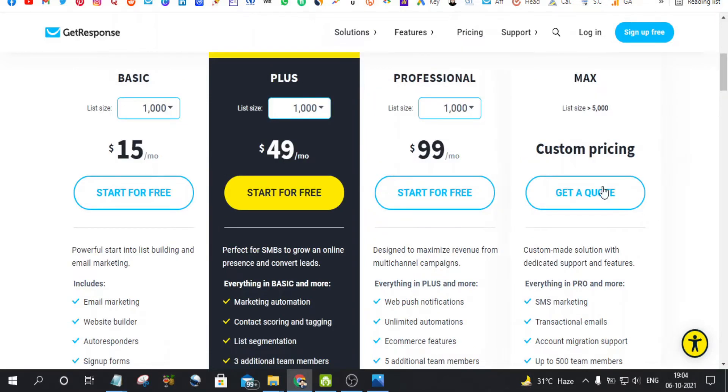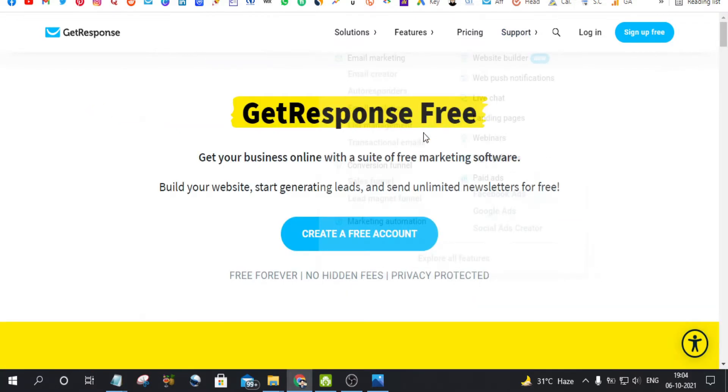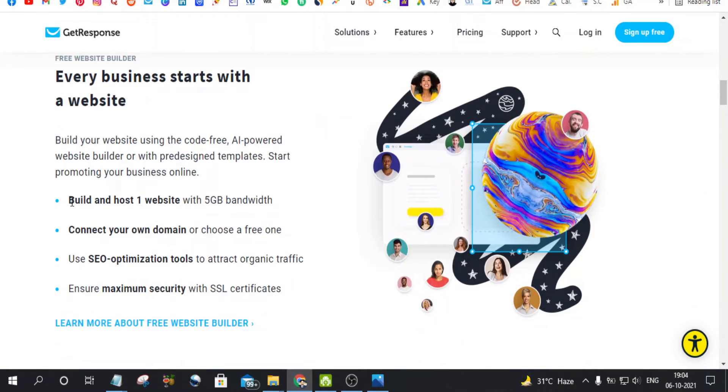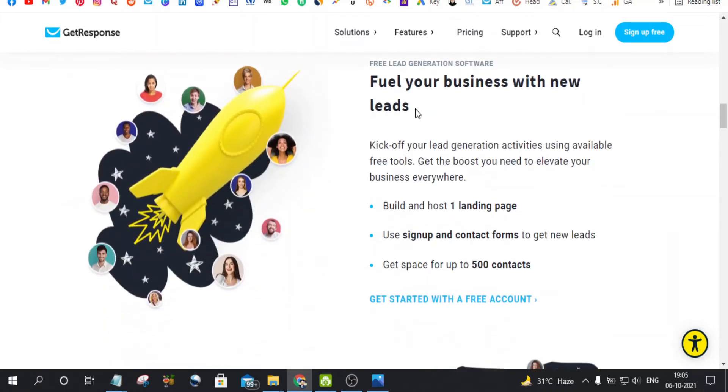You can also customize your package by clicking on the 'get a code' button. Recently GetResponse has released its forever free plan. Under this free plan, you can build and host one website, connect your own domain or choose their free domain, use SEO optimization tools, and you will also get an SSL certificate. For lead generation, you can build and host one landing page, use signup and contact forms, and get up to 500 contacts for free.